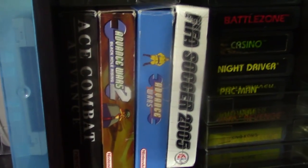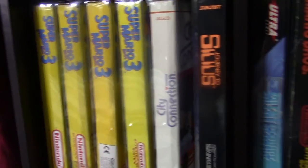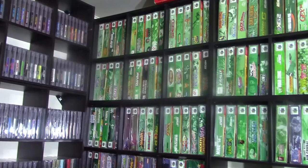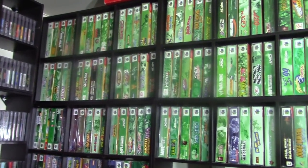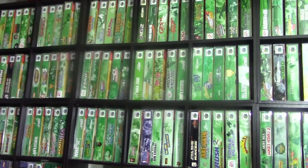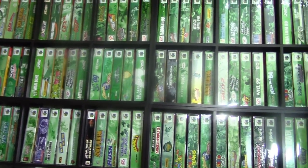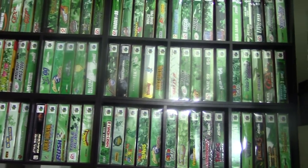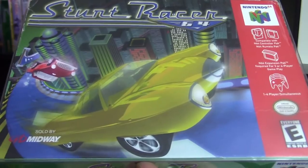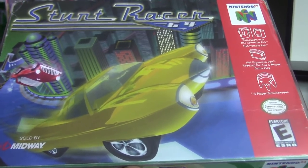Over here we have some boxed Game Boy Advance — I'm a big fan of Advance Wars — and some loose Atari games, and down here some boxed NES games. Here are my complete-in-box USA version N64 games. I don't want to spend a lot of time here because I've been working on a series collecting the entire N64 library with gameplay on all of them. I already have a lot of the harder-to-find titles like Sculptor's Cut and Stunt Racer, and in the series I'm going to collect all 296 and show how much it costs to put the entire library together today.